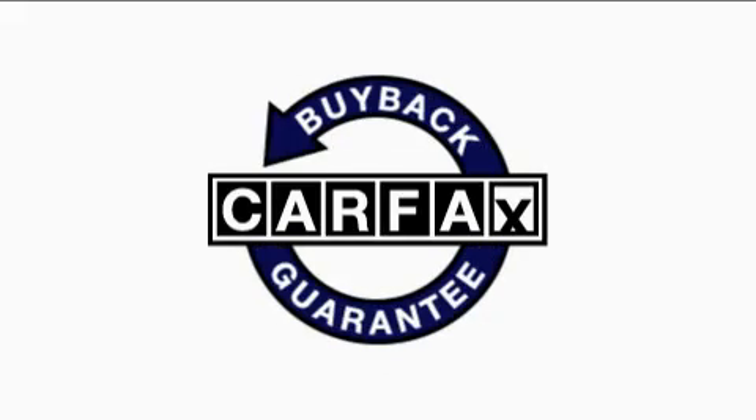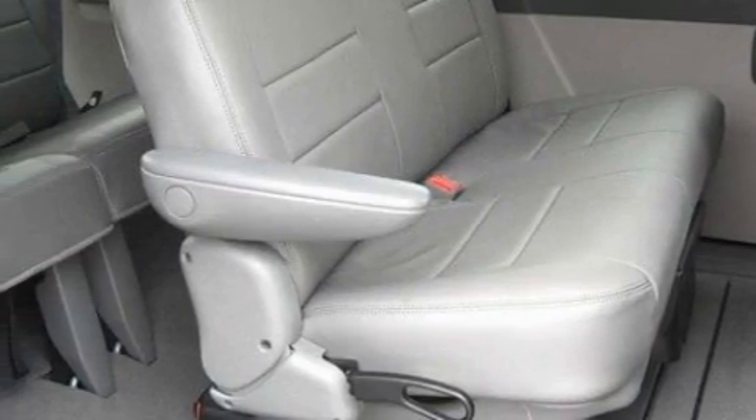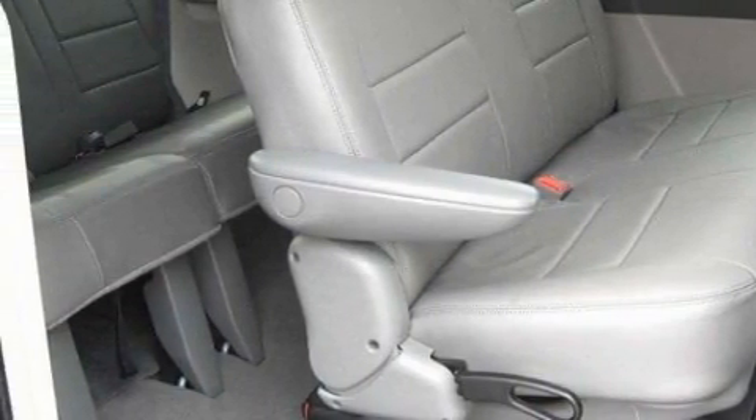Not to mention that this Chrysler qualifies for the Carfax buyback guarantee. Call now to find out how you can own this breathtaking minivan.